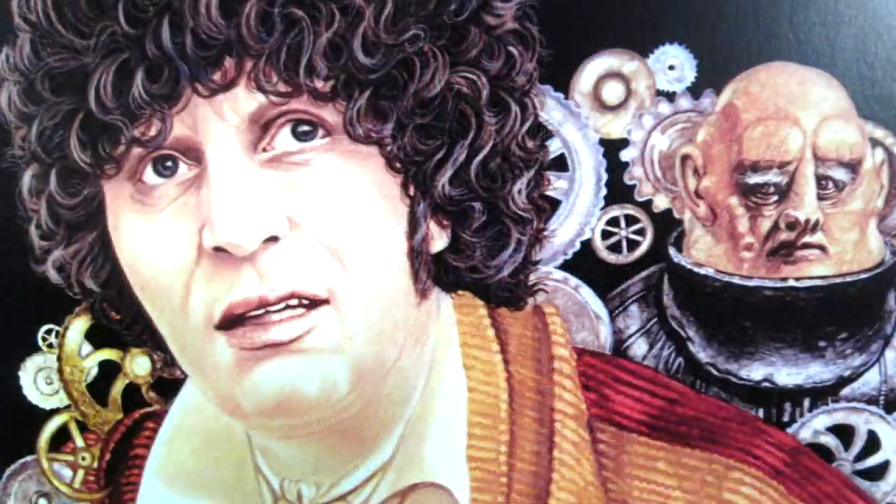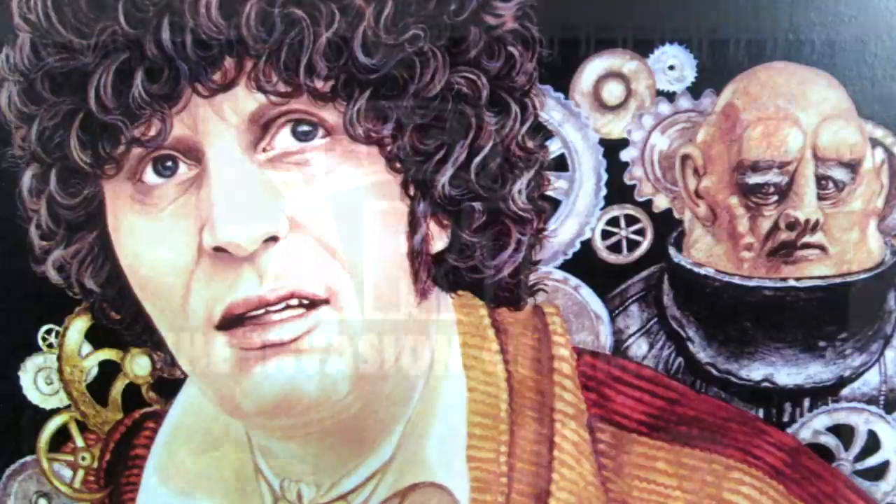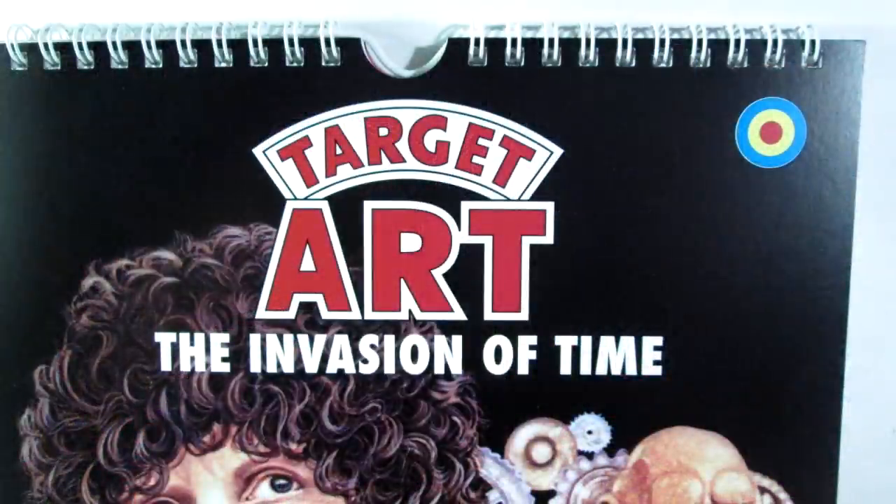You do still have the artist's information about the construction of the piece, which is always fascinating to read. This time they've printed it with a Target logo, a new logo saying Target Art, and then the story title. What they're trying to do here is replicate those original covers as much as possible. The book title is in the same font as was used at the time, and the Target Art logo has been produced in the same Doctor Who logo that would have been printed on the book at the time, which is a really nice touch.